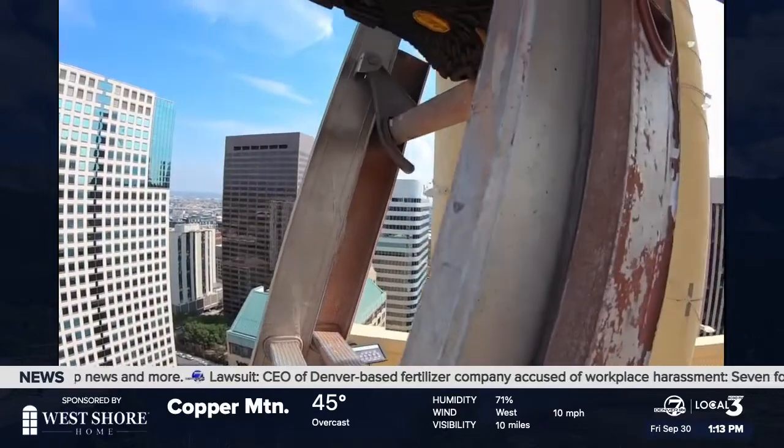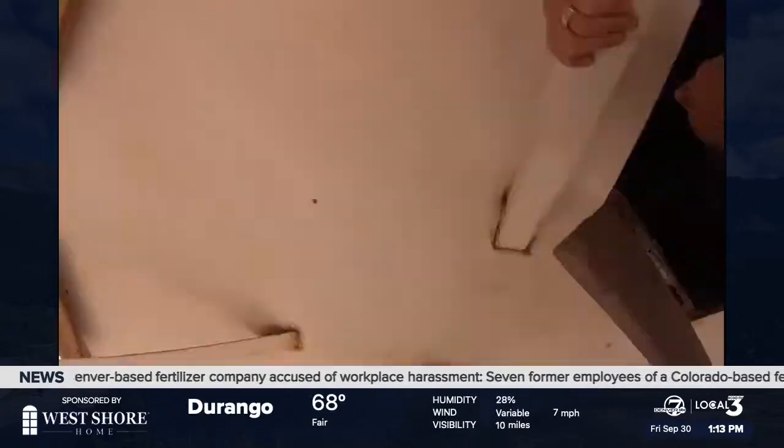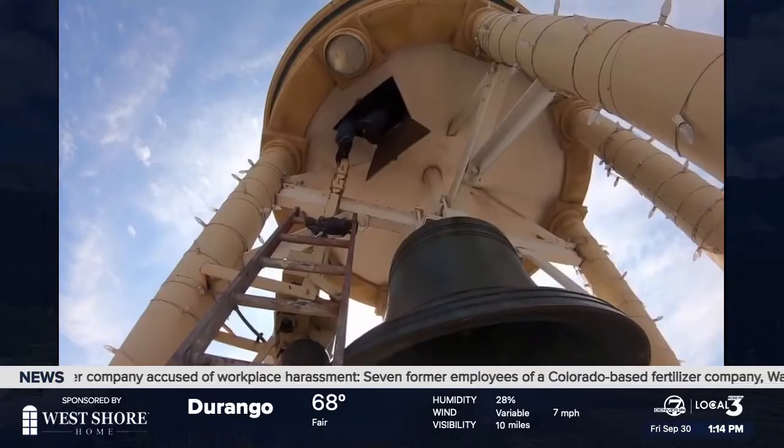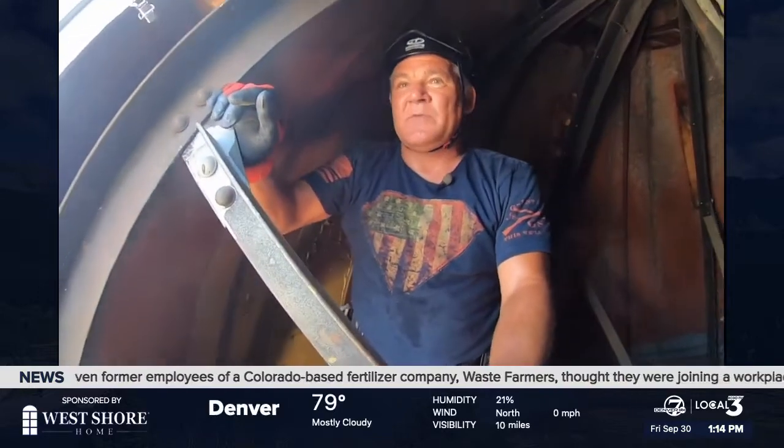All the way up — from stairs, it's a little wobbly, to ladders, to the tiny room, a little tricky through there, on top of a bell tower. Here we are. Top of the world.